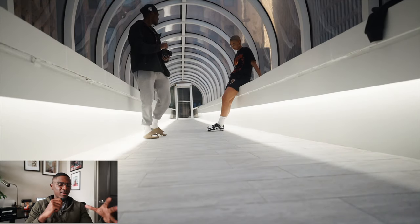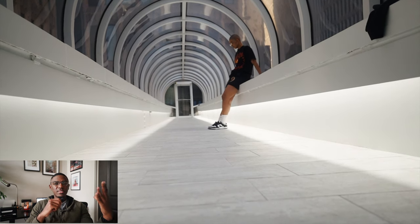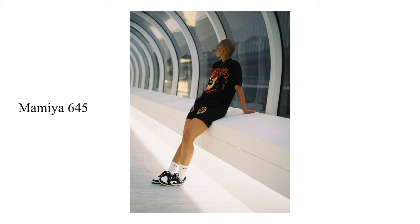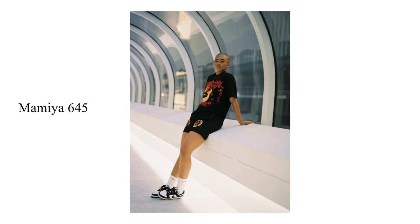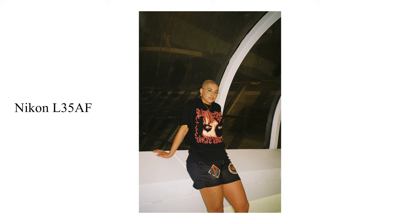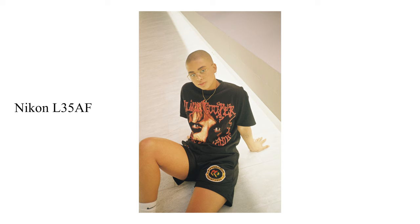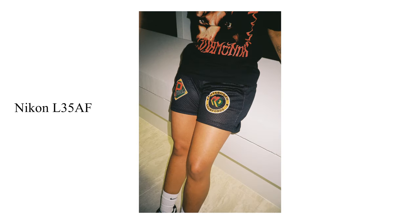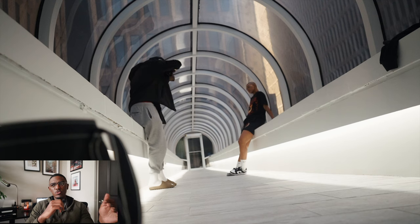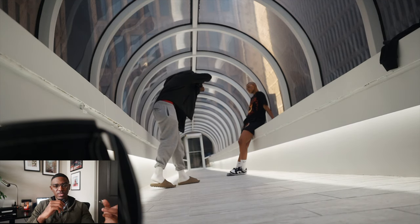The first model was Logan, and we started our shoot somewhere that resembled a tunnel but where you could also see a little bit of the city — kind of get that city feel. I wanted somewhere enclosed but also very open, with good lighting. Some of the shots you're looking at are from the Nikon L35AF; I didn't take too many shots on the Mamiya here — I used primarily the Nikon and the Rito.